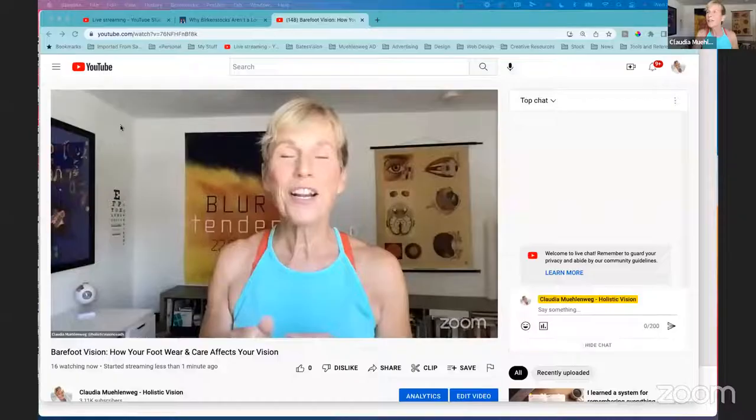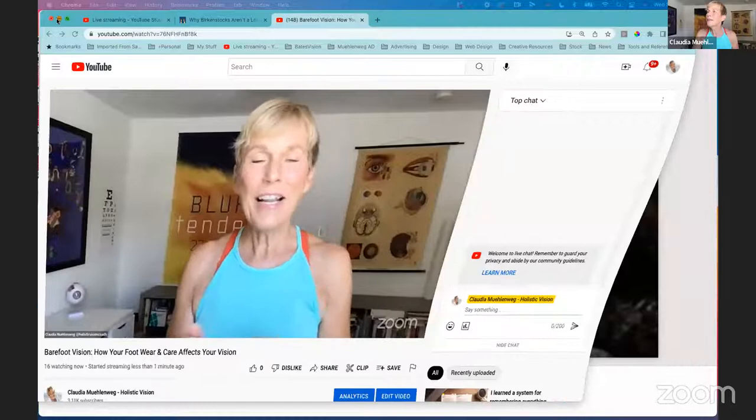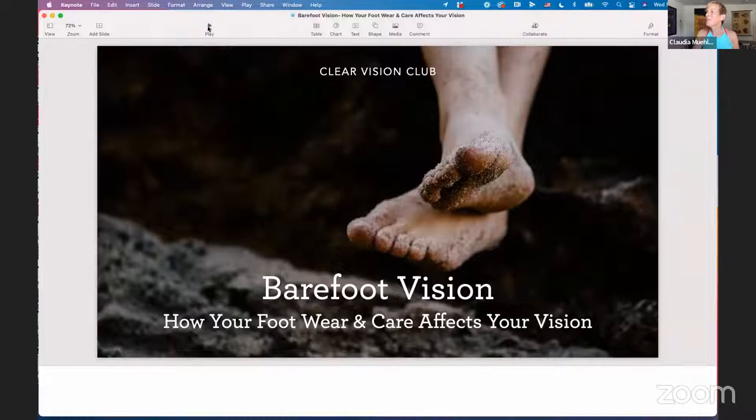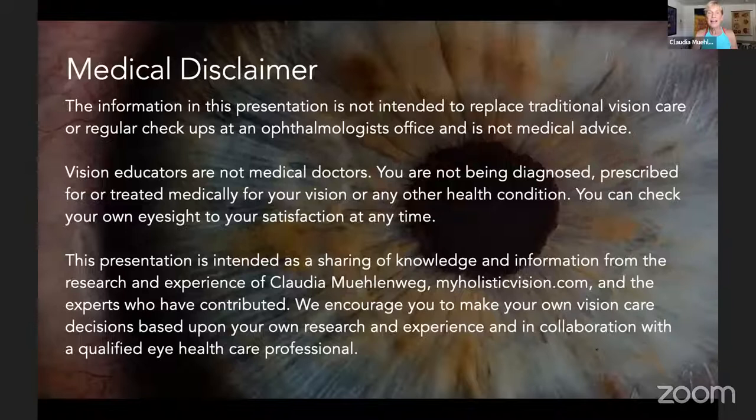Today will be both educational and we'll experience some foot massage and strengthening at the end. I have a little slideshow prepared — let me share my screen. You should all see my Clear Vision Club slide. The topic is 'Barefoot Vision: How Your Footwear and Care Affects Your Vision.' As usual, medical disclaimer: I'm not intending to replace traditional vision care or regular checkups at an eye doctor's office. This is not medical advice — it's for educational purposes.